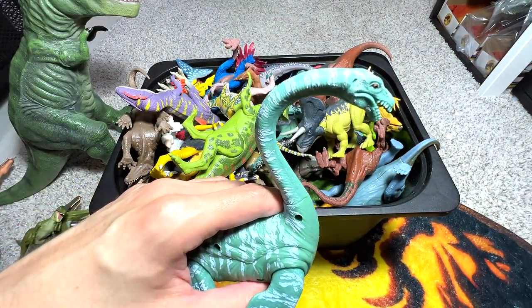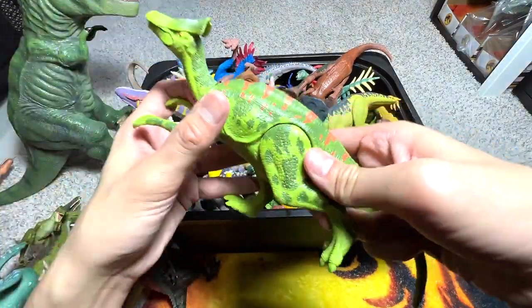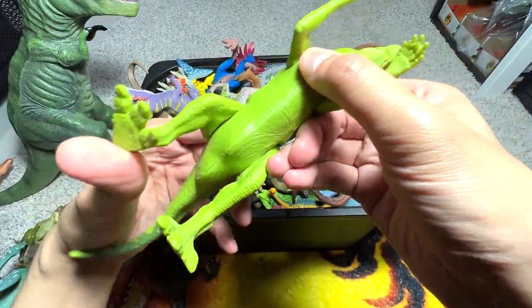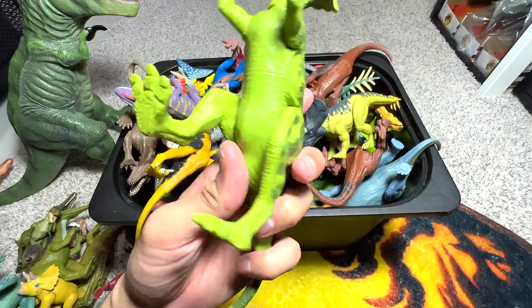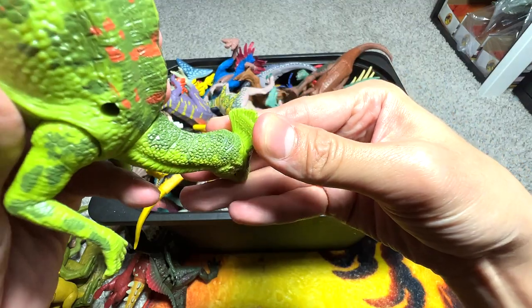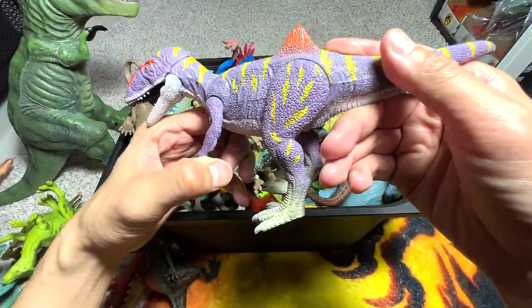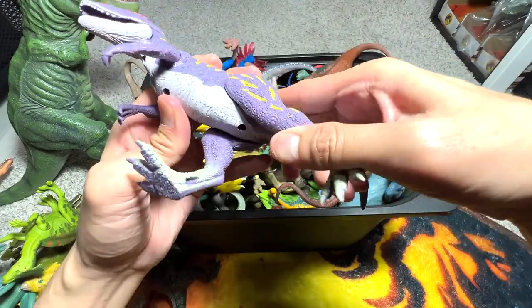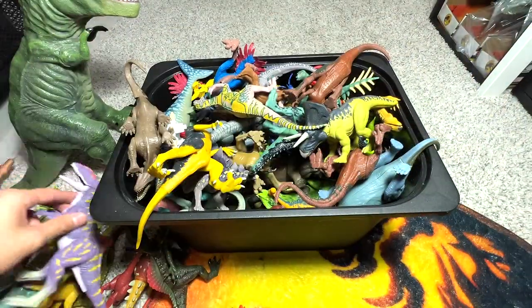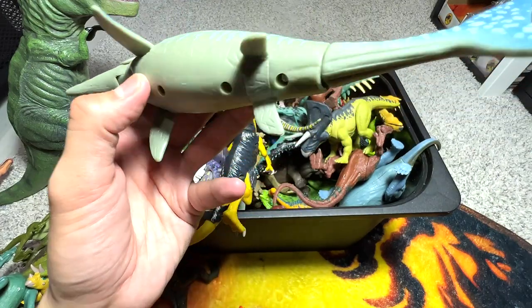Elasmosaurus is one of the very well-known prehistoric marine reptiles. This one I think is known as an Olorotitan if I'm not wrong - let's have a look at the name written below. I can't find it at first, but the name is actually behind the head right here - Olorotitan, very tiny. This is known as a Concavenator. It's definitely not a super accurate-looking dinosaur - you can see this dinosaur has a hump right here. It's a very weird little hump.